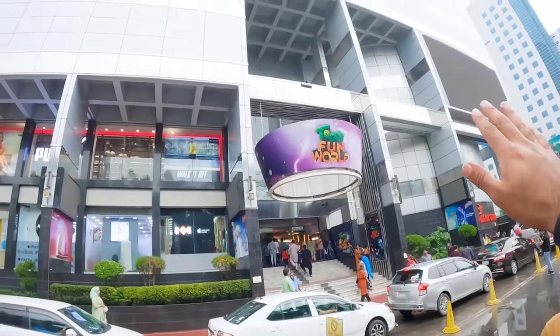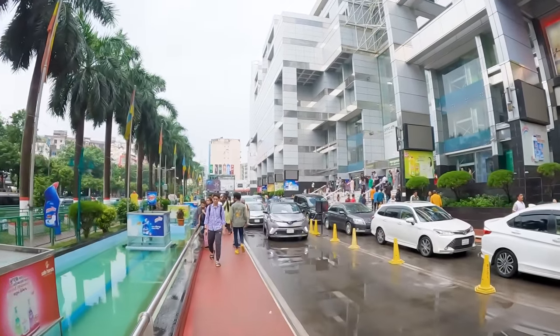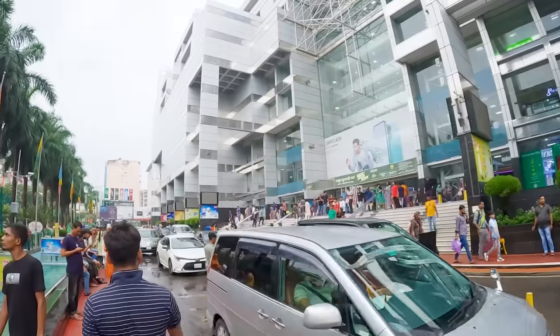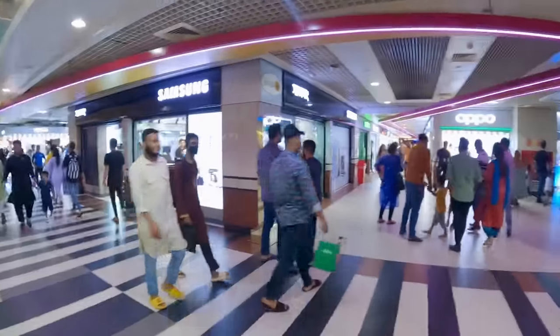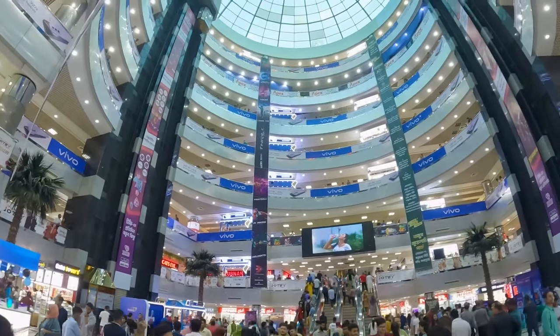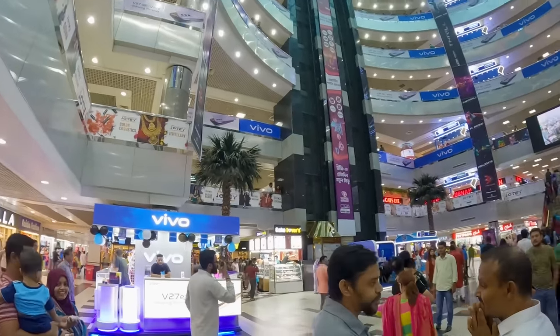This mall is huge, man. Look at this — this is all one mall. Insane. This is the main entrance here, so we're gonna go inside. Alright, so here it is, the Bashundara insanely huge mall. Welcome to the mall, ladies and gentlemen. This is the Bashundara Mall in Dhaka. Wow, look at this. It is really, really big. How many floors? It's like 20 floors or something. 19 floors, I heard. Damn.